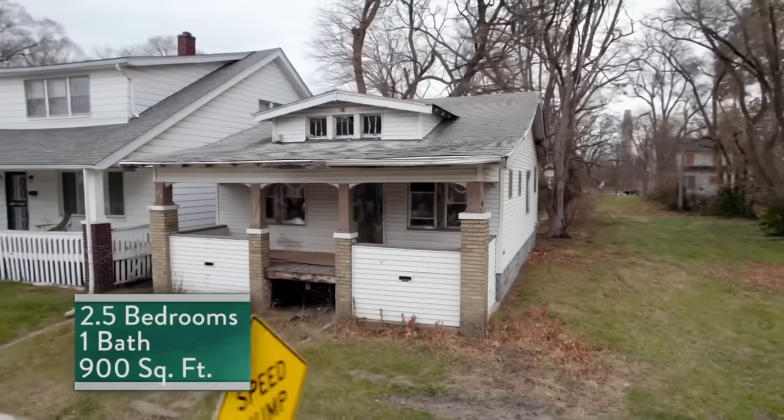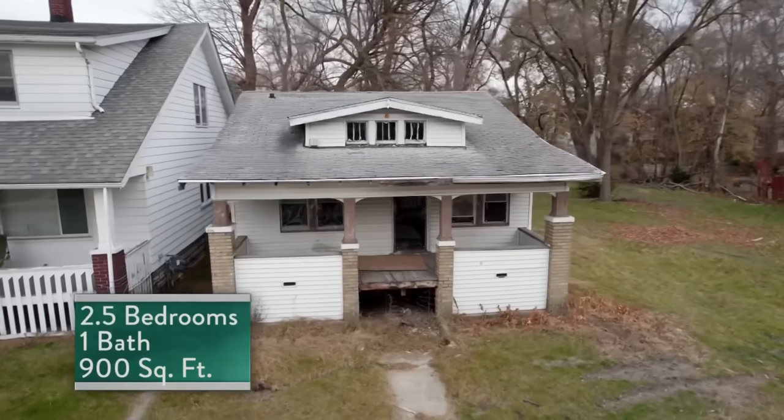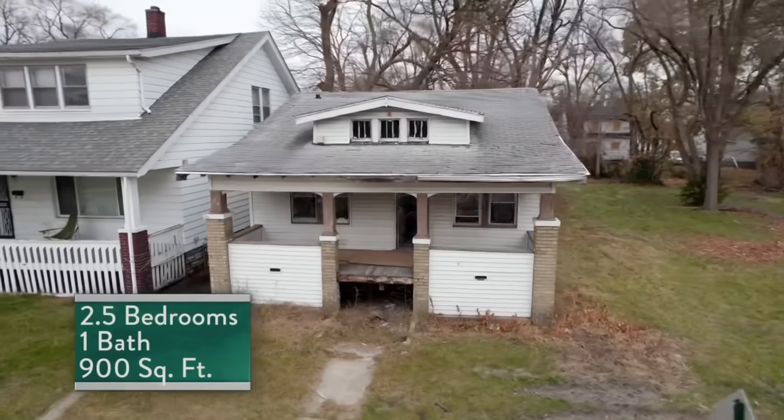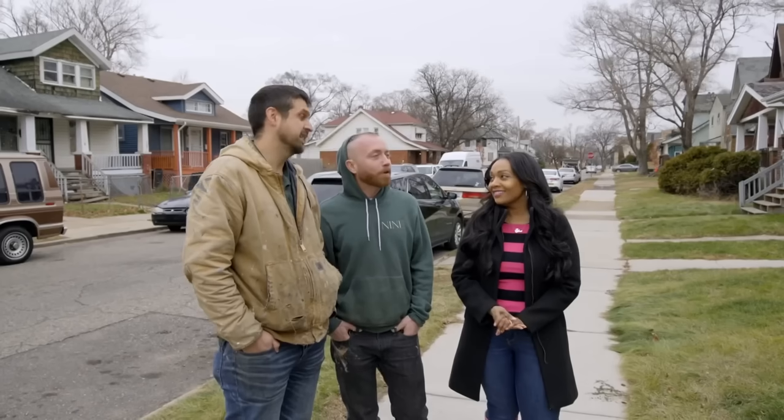This home has two and a half bedrooms, one bath. It's 900 square feet, and it's priced at $6,800. I like the price. Two and a half bedrooms has me quite intrigued.